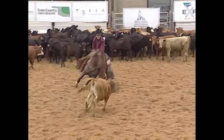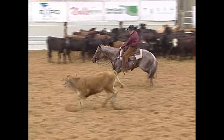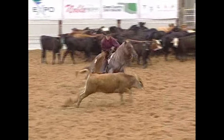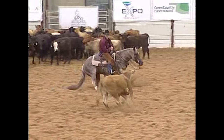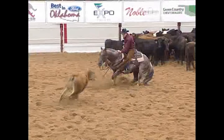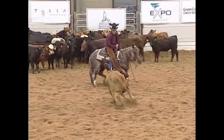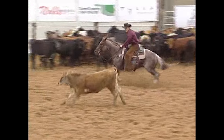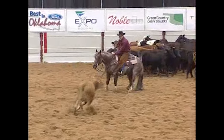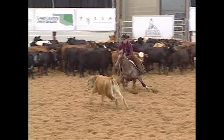Eye appeal also can help a contestant score higher. Eye appeal is simply what that horse looks like — in other words, how correct he is on that particular cow. One of the things a good judge will do is determine what a horse would feel like if they were riding it. This would potentially increase the rider's score.